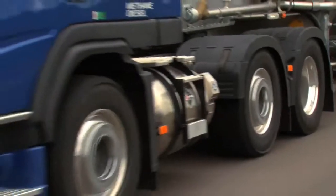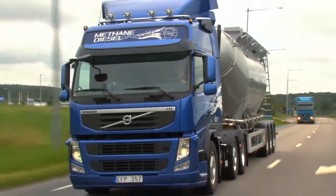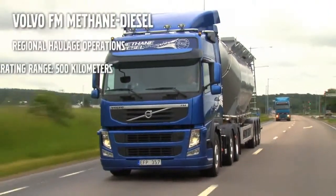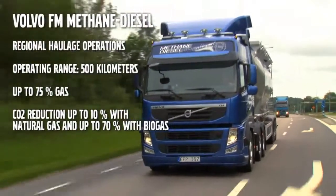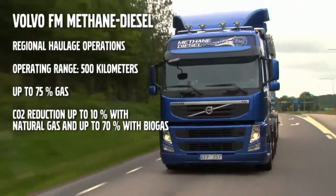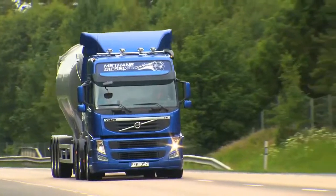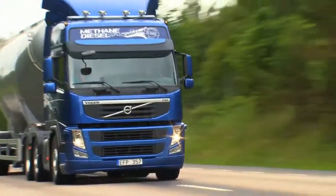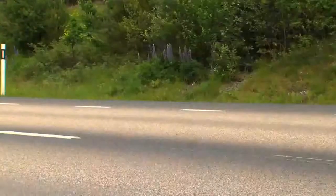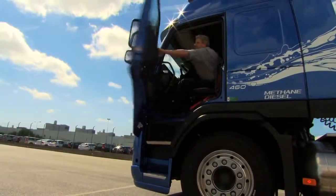With the new Volvo FM methane diesel, regional distribution with gas trucks is possible for the first time due to the use of the diesel process and liquefied methane. This generates a longer operating range and the possibility to use heavier vehicles compared to traditional gas trucks. With liquefied biogas in its tanks, carbon emissions can be reduced by as much as 70 percent compared with a standard diesel engine. Using natural gas, emissions are cut by 10 percent.